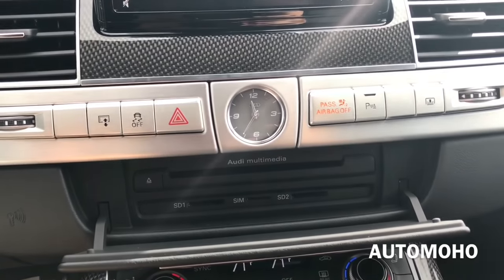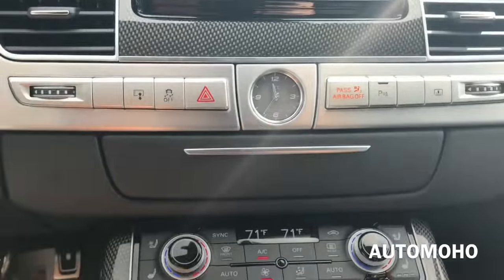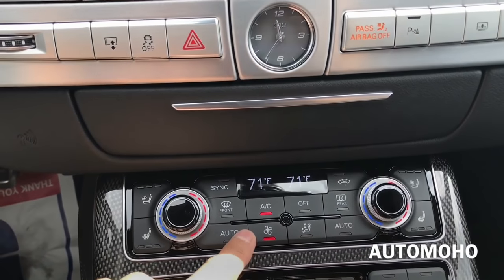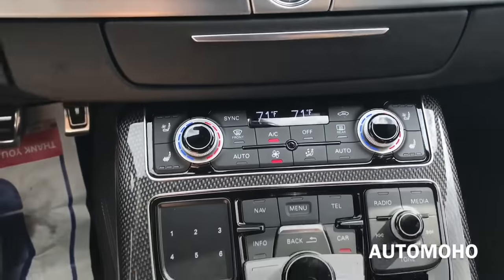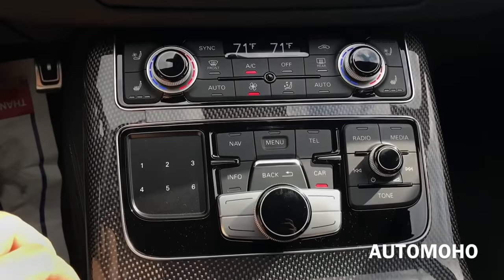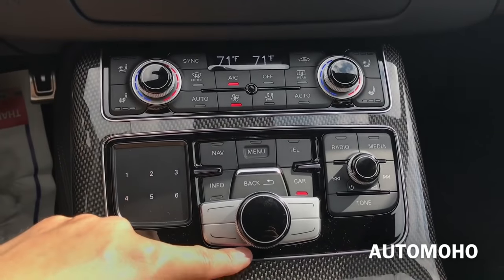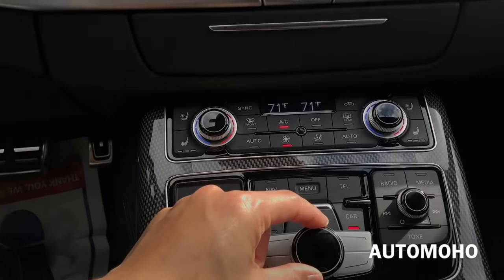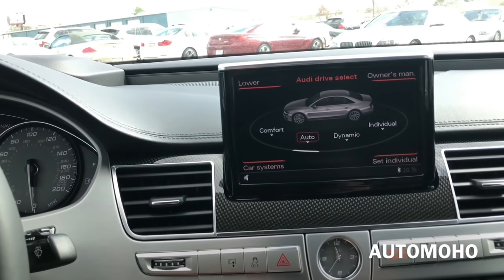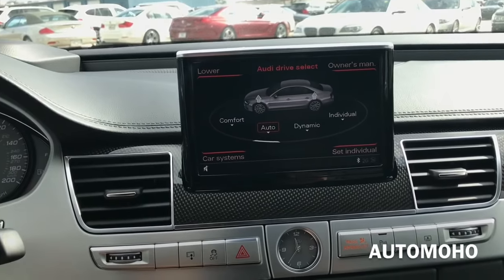Here you have the Audi multimedia interface. Inside you have the SD card slot and SIM card. Here's the full-zone climate control, which features heated and ventilated seats for both front passengers. Here's the controller for your infotainment system — the keypad can be scrolled and touched to move around the screen. You have navigation, menu, telephone, info, back, and call buttons. Turn the knob to move around the screen and push it down to select. The four corner buttons correspond to corners of the screen.